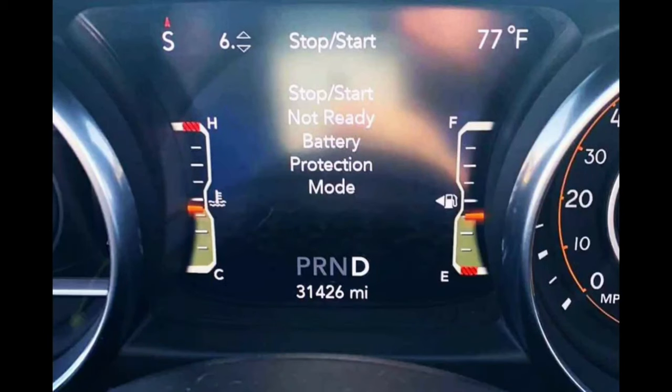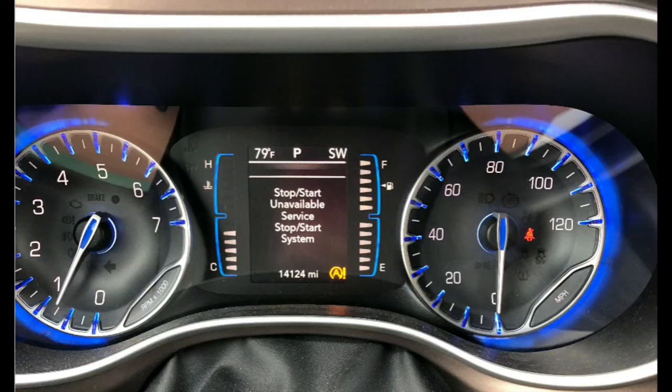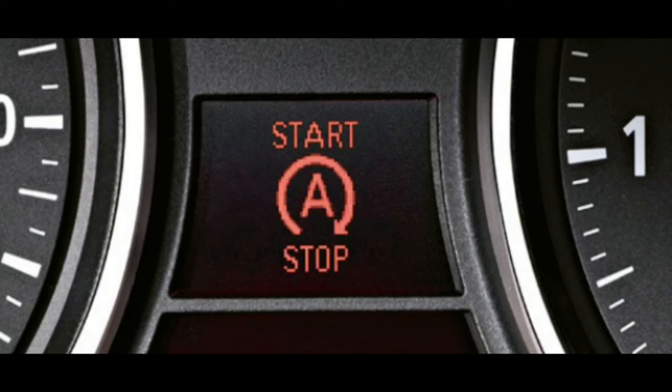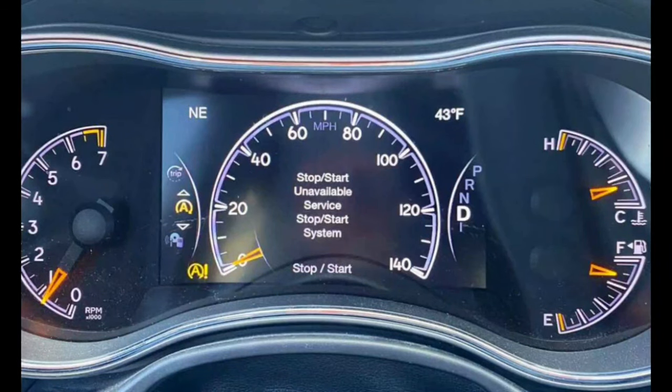In this video we will take a look at the basics of the system and how to fix common issues. The service stop start system is a warning light on many vehicles' instrument panels. When the light is activated, it indicates that one or more of the engine's vital functions has stopped. To activate the light, one or more of the following conditions must be met: an engine oil pressure warning light has been activated, a service stop lamp is illuminated, or there is a problem with one of the car's electronic systems.